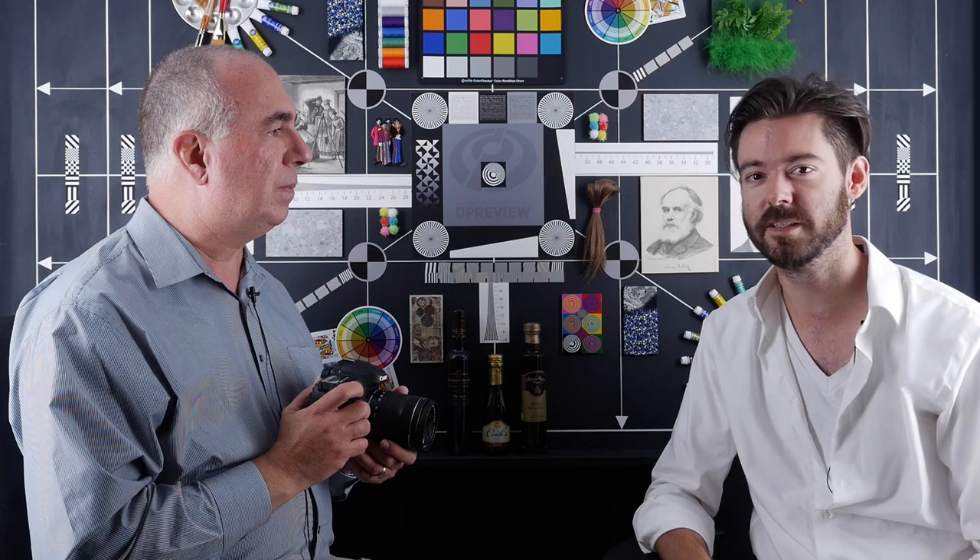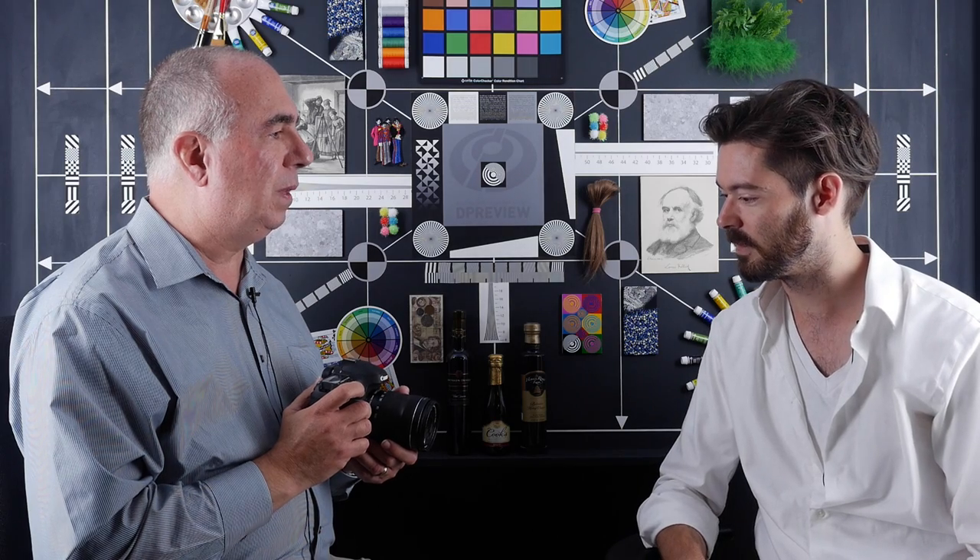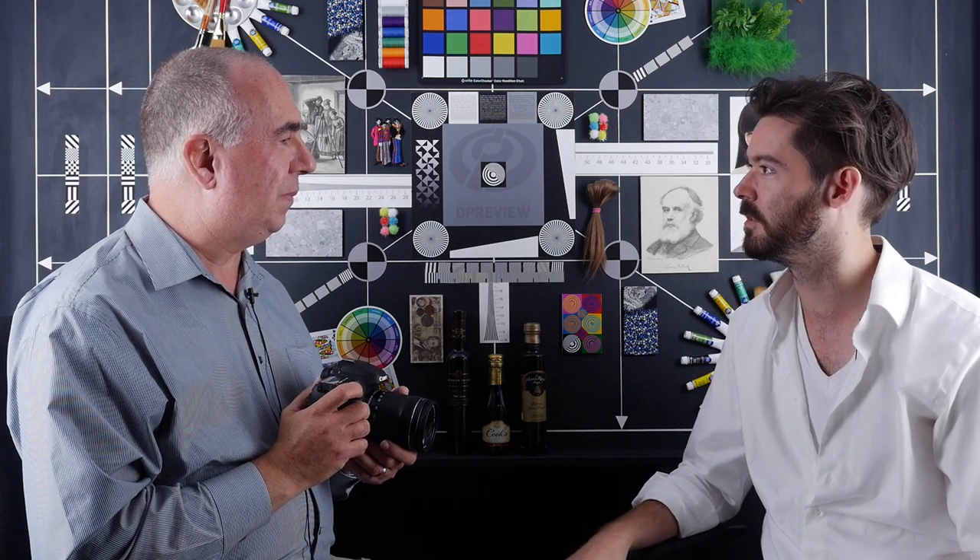Hi, I'm Barney from dpreview.com. I'm here with Chuck Westfall from Canon, and today we're going to look at the 7D Mark II. Thanks for coming in, Chuck. Why don't you talk us through the key features of the new camera?